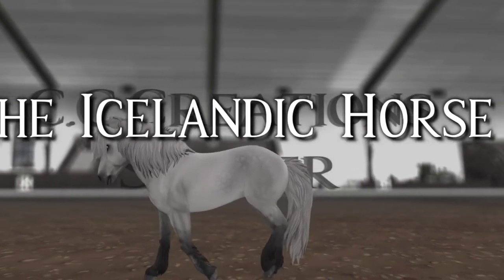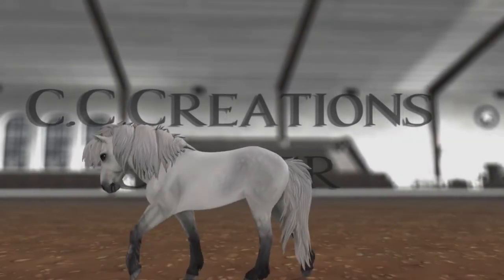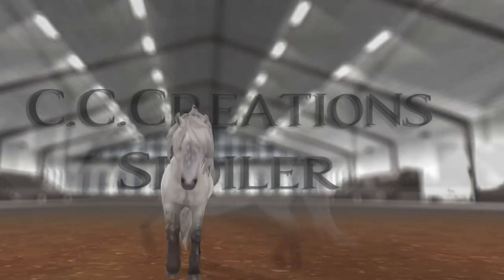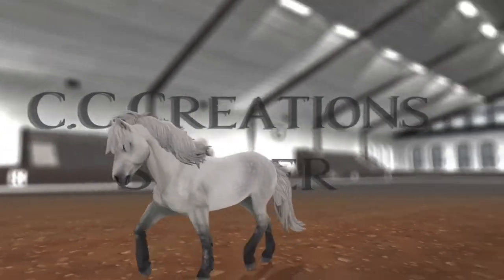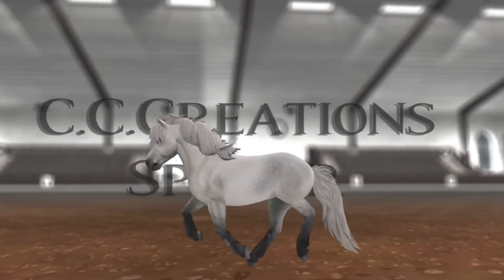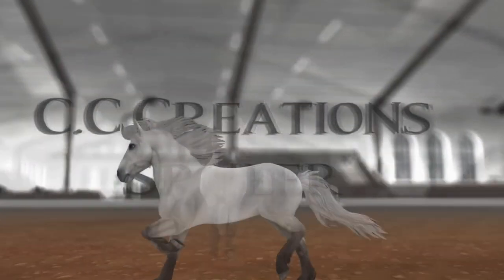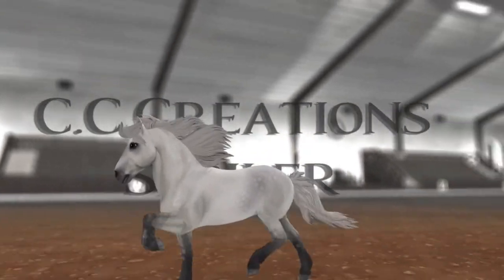Okay, this is the white coat. The walk seems really cute, I love it. I love how shaky its mane is. The trot — and this horse also has a tolt. The canter is really cute, really nice and smooth. I love how the mane animates too. It's so natural. And I love the tolt.